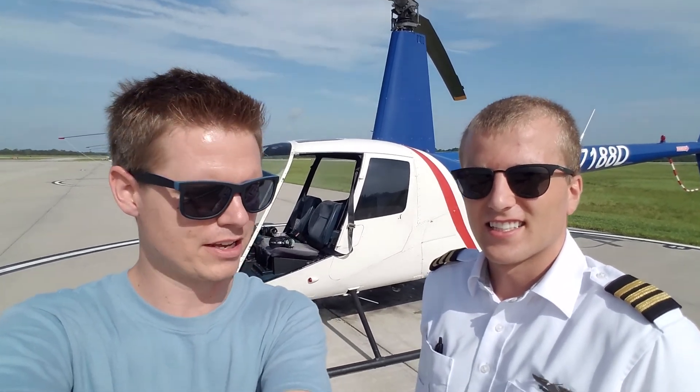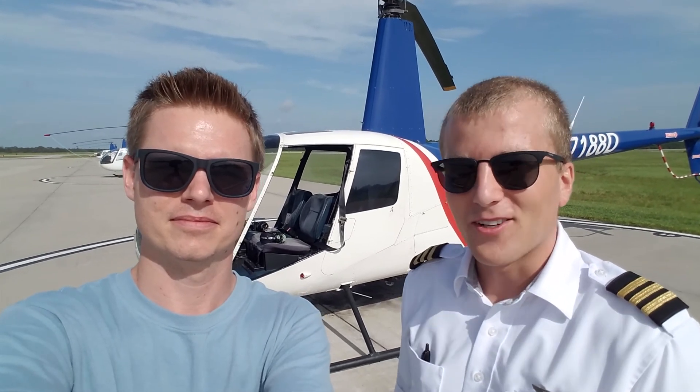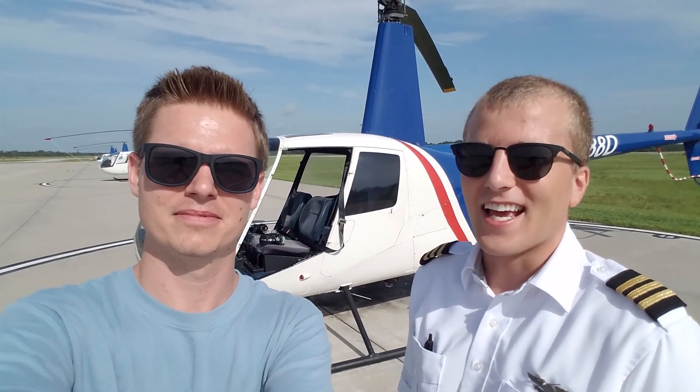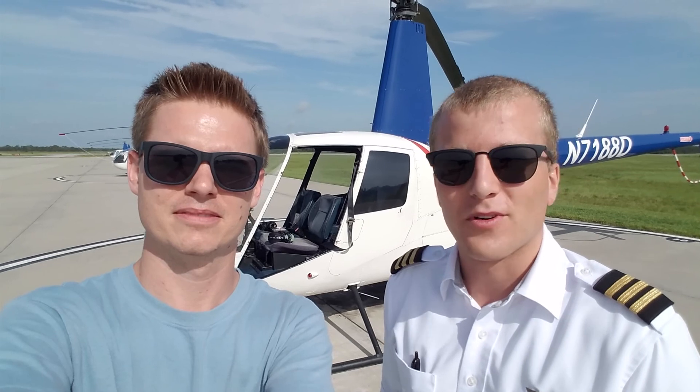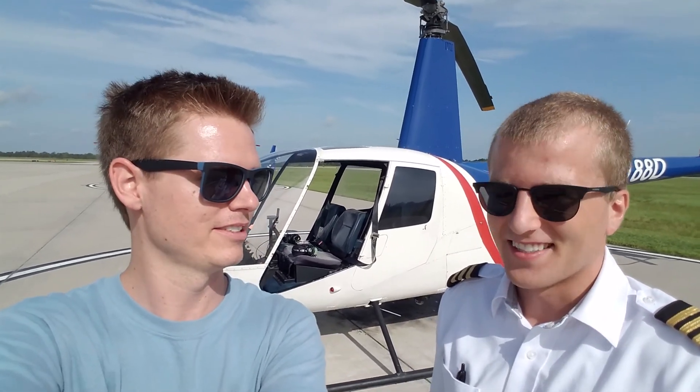Very cool. And where are we going to be heading out to today? We will be heading out to what we as pilots call KTTS, which is the NASA landing facility just on the other side of the river here from Space Coast. Very cool, I'm super excited — what do you say, let's get going? Yeah, let's get going.